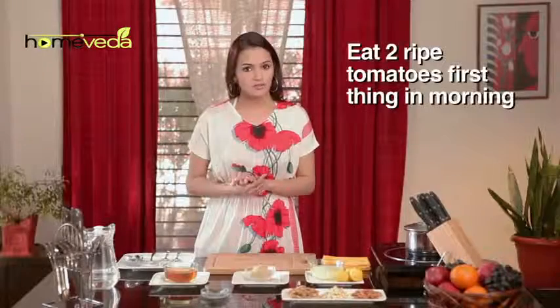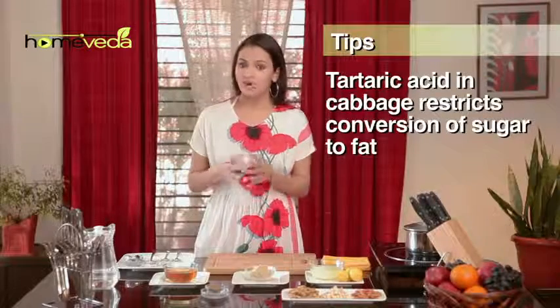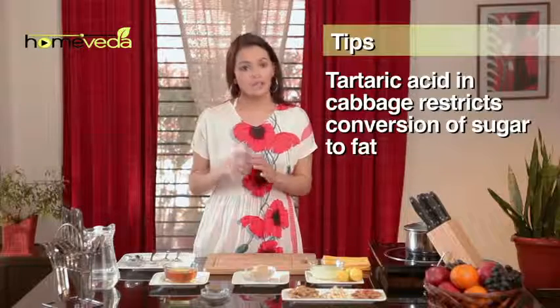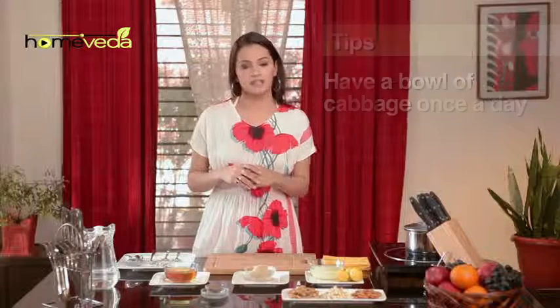Eat two ripe tomatoes first thing in the morning. Cabbage has a valuable chemical called tartaric acid, which restricts conversion of sugar and other carbohydrates into fats. Have a bowl of cabbage salad once during the day.